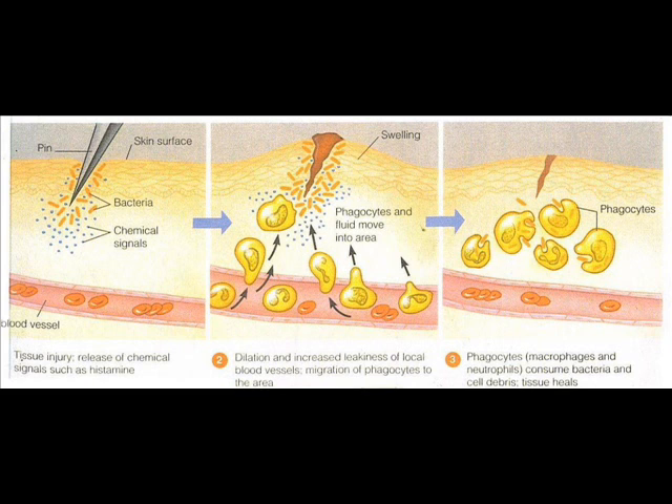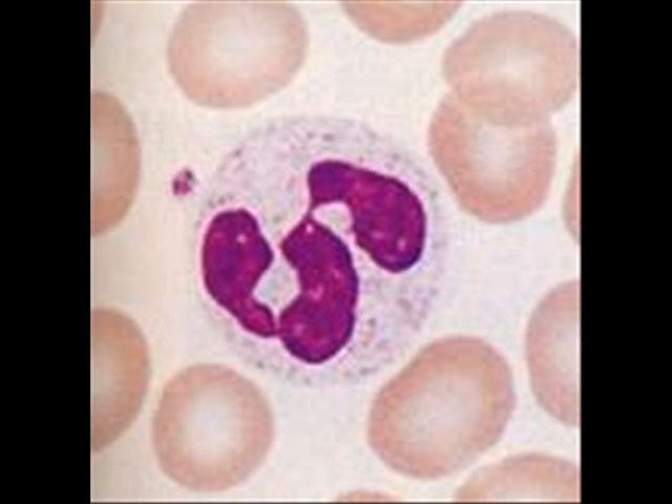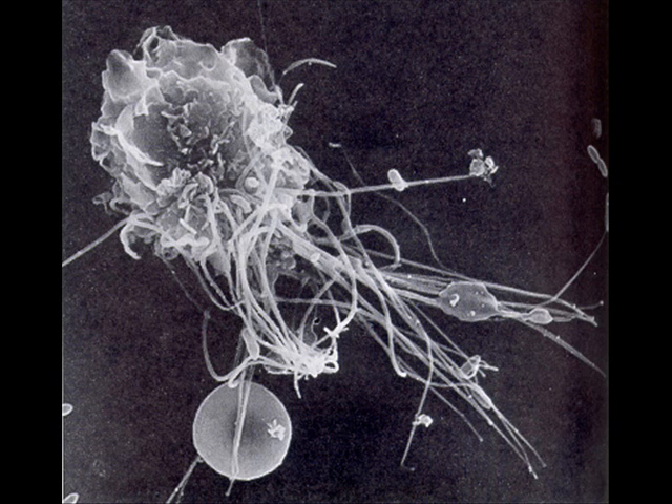Within an hour or so after the inflammatory process has begun, neutrophils are squeezing through the capillary walls — a process called diapedesis. The neutrophils begin to clean up detail by engulfing damaged or dead tissue cells and pathogens. Monocytes begin to leave the bloodstream and follow the neutrophils into the inflamed area. Monocytes are fairly poor phagocytes — they become macrophages with insatiable appetites, replacing the neutrophils on the battlefield.